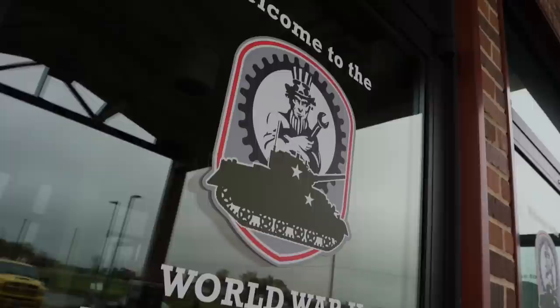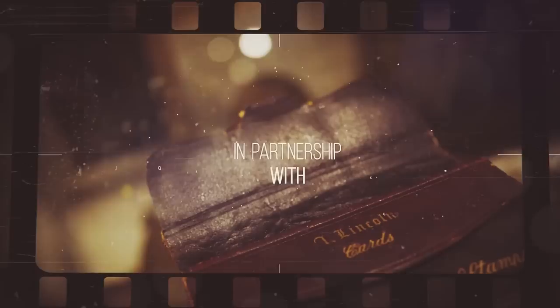Right now I am in Gettysburg, Pennsylvania, which is really no surprise — I'm out here so much I'm thinking about having my mail forwarded here. But more specifically, we are at the World War II American Experience Museum, which has one of the most incredible World War II vehicle collections of any place I've ever seen.